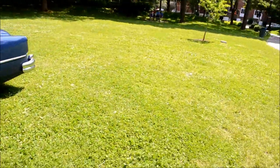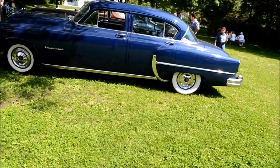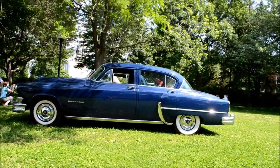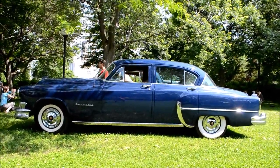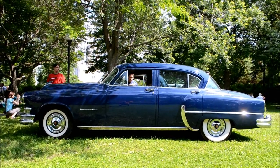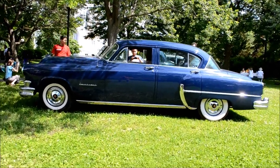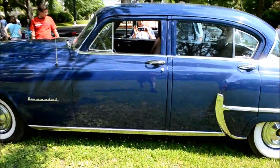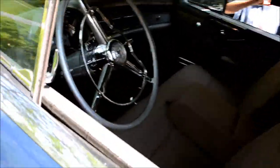Nice side profile here. Isn't she lovely? Isn't she wonderful?